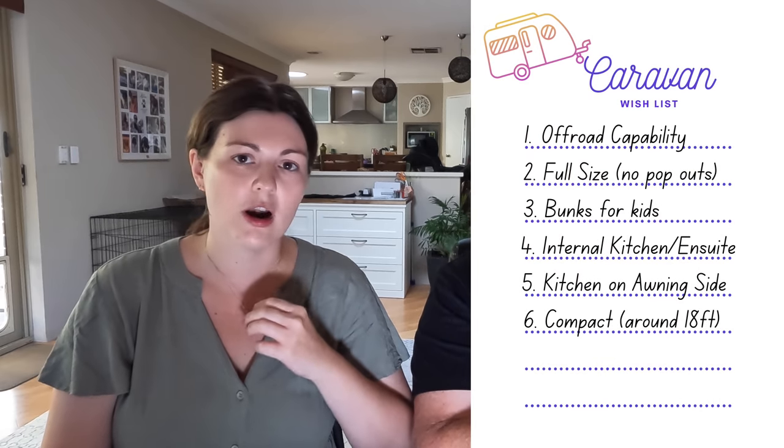On the ensuite — obviously a toilet and a shower. Initially I was adamant it had to be a separate shower and toilet, and I think that's probably what we'll end up with, but it's not a deal breaker — we'd be prepared to compromise. We want something as small as possible with all this stuff. We really, really initially wanted something around 18 foot. When you're looking at vans that size with bunks and internal kitchens, you're pretty much looking at a combined shower and toilet, so we would have compromised on that.